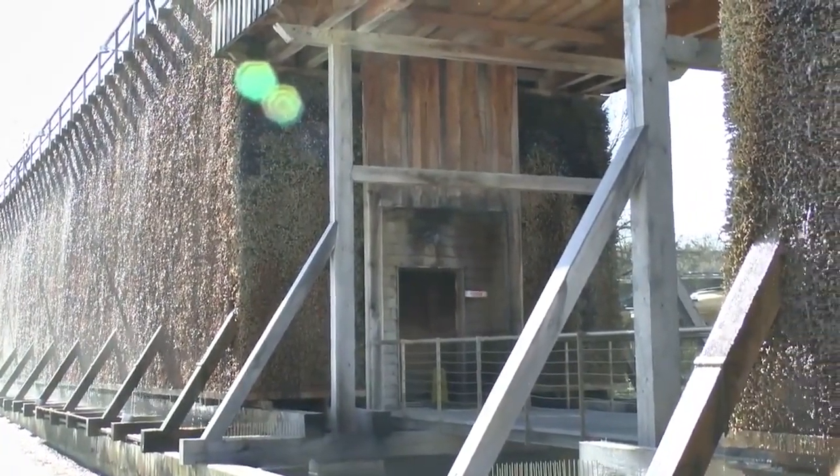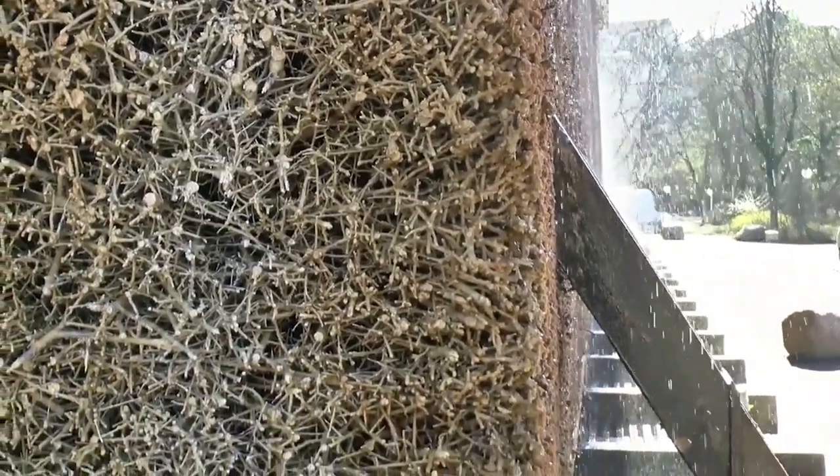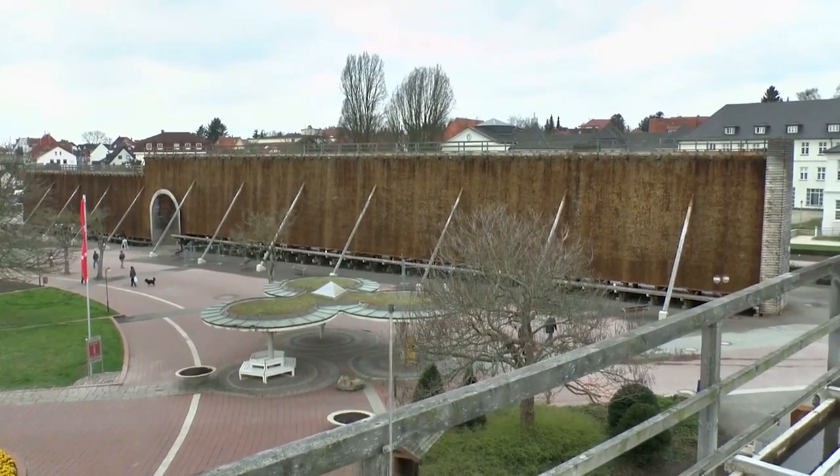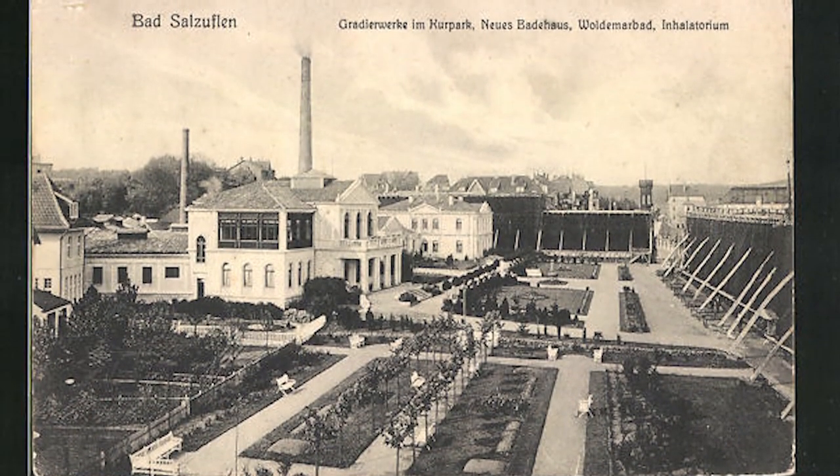This is a unique salt inhalation system, the idea of which was born in the 11th century in Germany, in the city of Bad Zausuflin, when salt was extracted by irrigating the walls with salt water from thorn branches, which was called the salt cooling tower.